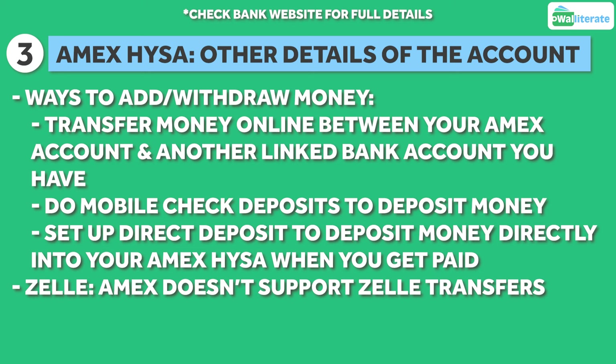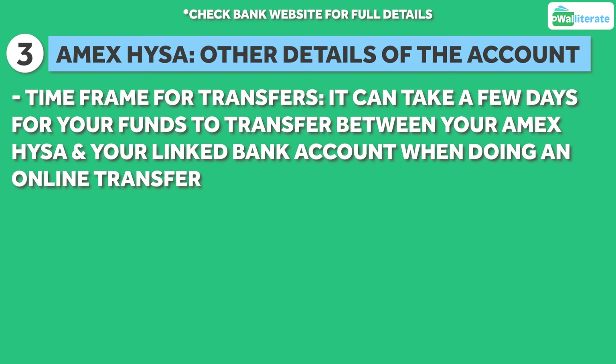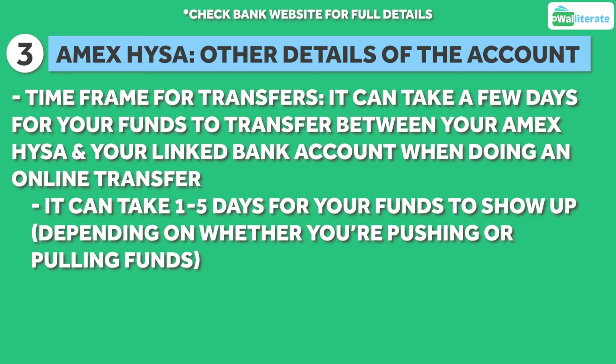It's also important to note that this account doesn't support Zelle transfers. American Express also doesn't charge overdraft fees for this account, which is great. Bear in mind it can take a few days for your funds to transfer between your Amex savings account and your other linked bank account if you do an online transfer — between one and five days depending on whether you're pushing or pulling funds.